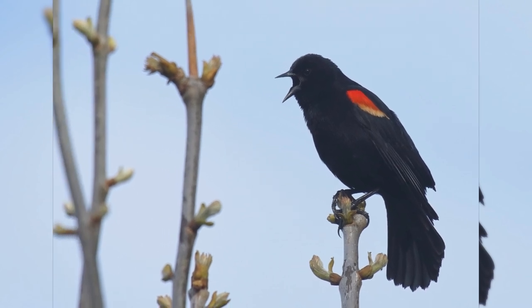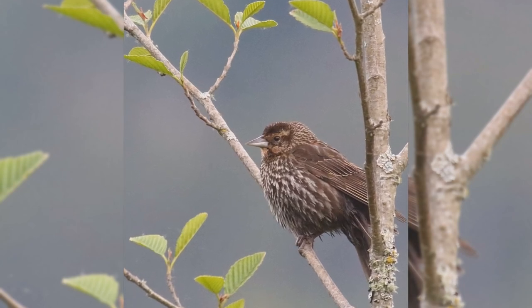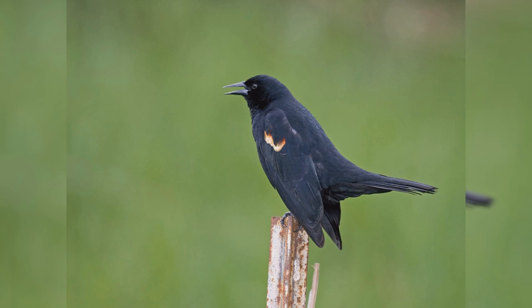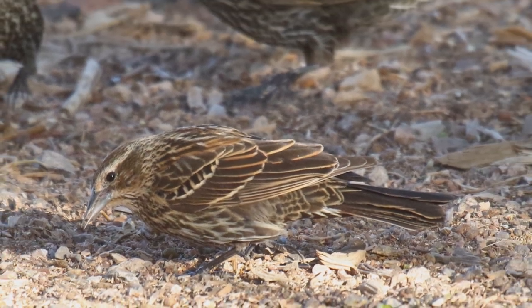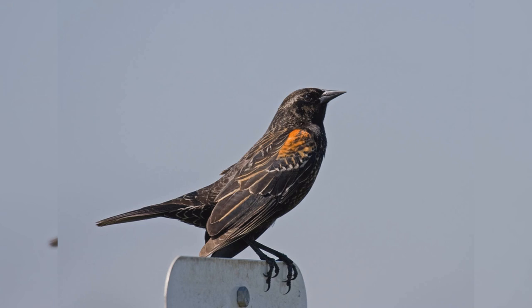They nest in marshes in summer, where there are cattails and similar plants. In winter, they spread out into fields, cattle lots, and residential neighborhoods. These birds are colonial nesters in cattail marshes. In fall and winter, they form very large flocks composed of many young of the year, starlings, grackles, cowbirds, and other blackbirds. Such flocks can number into the hundreds of thousands, especially in the east.